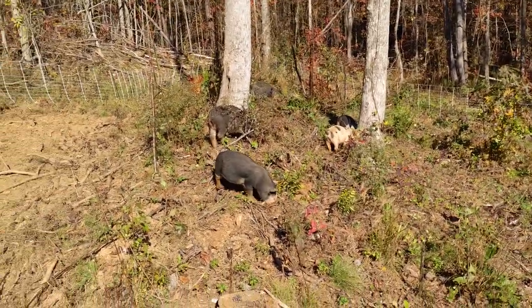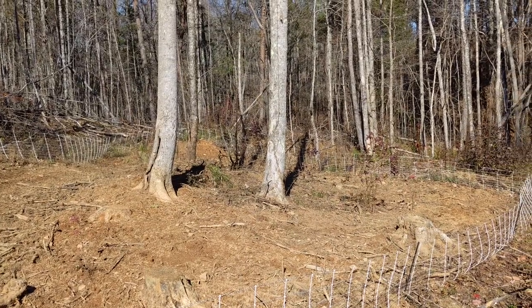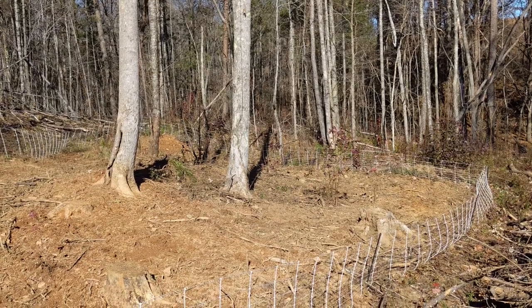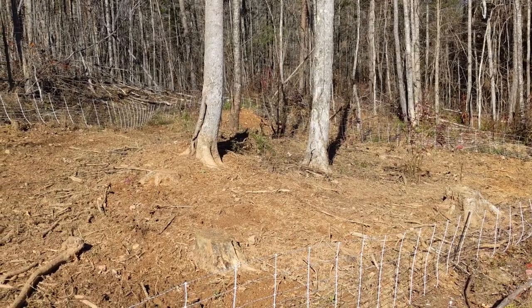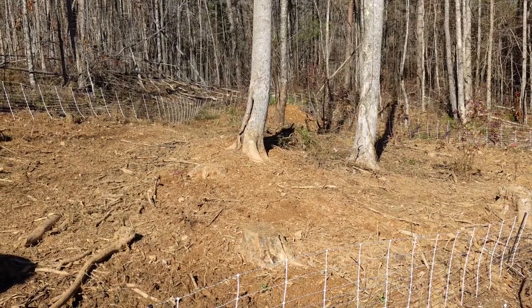Here's a clip of the pigs checking out new pasture they were just moved to, and 17 days later they've almost completely stripped it of all vegetation and tilled the earth. We're renting a mini excavator and skid steer to clear out several areas of our property, so we'll be able to put up semi-permanent electric fencing and create several paddocks that they'll be rotated throughout to give the land a break from the carnage they unleash.